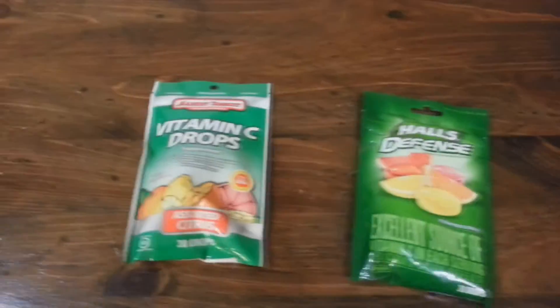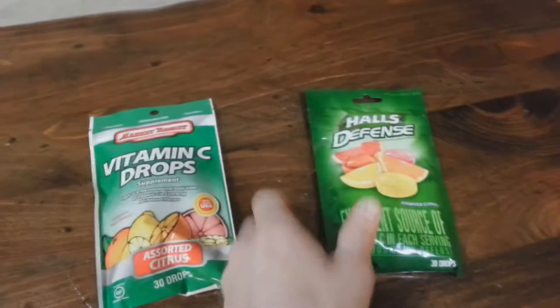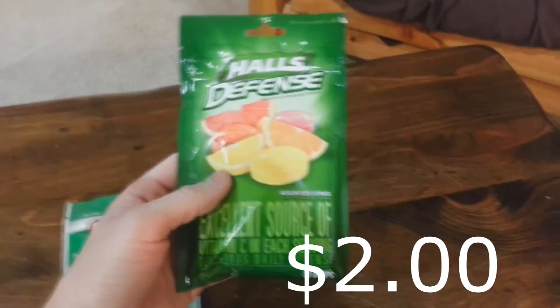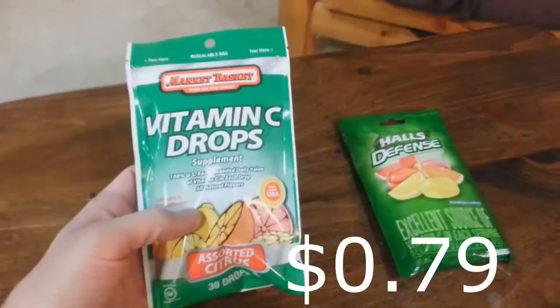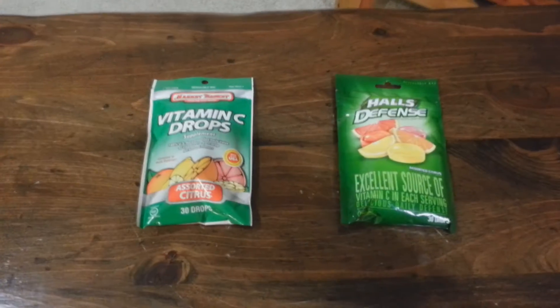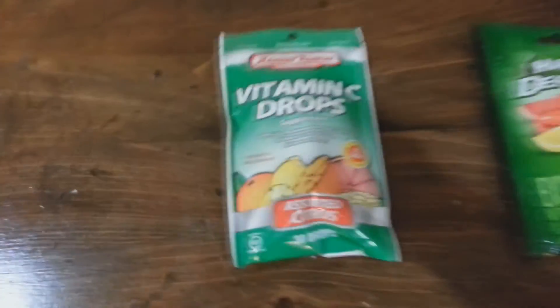And if you talk about price, the name brand is going to run you $2 and the generic just 79 cents. So when you make the comparison, there's really no argument. For this product, I stick with the store brand.